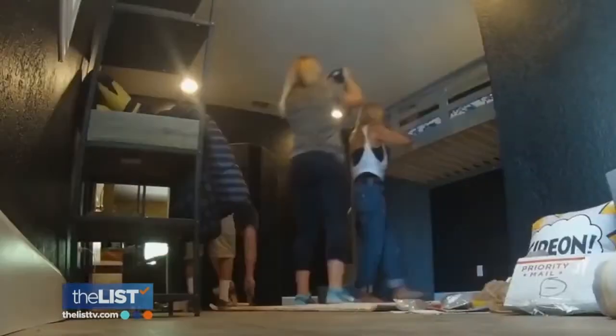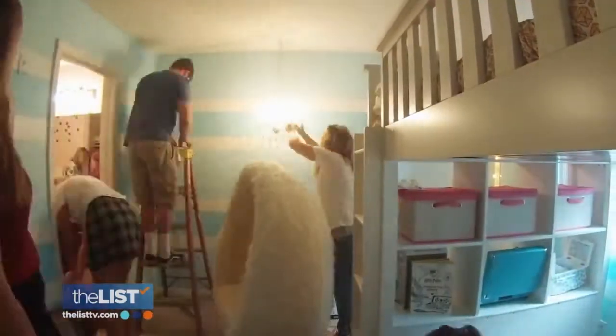If this last year has taught us nothing, it's how sad and depressing it is to be stuck in your room all day. So we want to try to create a space that is conducive to them enjoying their room in a different way than just sleeping in there at night.